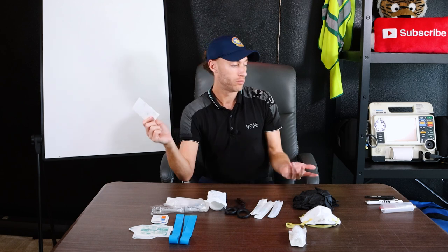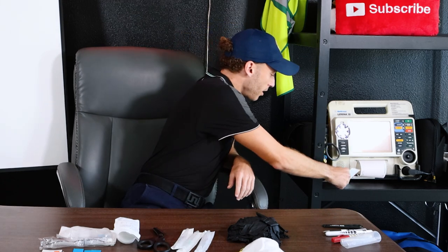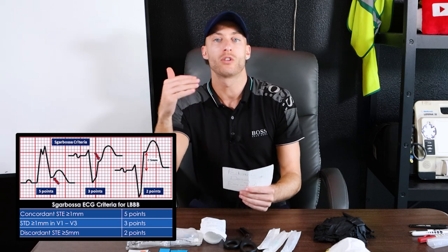On this card I also have the Sgarbossa criteria for 12-lead EKGs written here. Did I ever need to use the needle decompression in my pocket? Thankfully, no. Did I ever use this card? Yes. When you're in the heat of the moment trying to remember the Sgarbossa criteria, I would take the card out, hold it underneath the 12-lead EKG printout, and scan it. The peds doses I knew cold, so I didn't need to pull it out for those, but it was good to have and gave me confidence on critical pediatric calls.